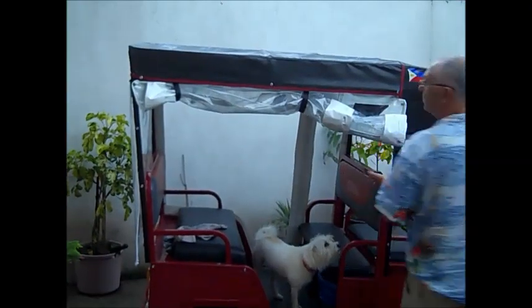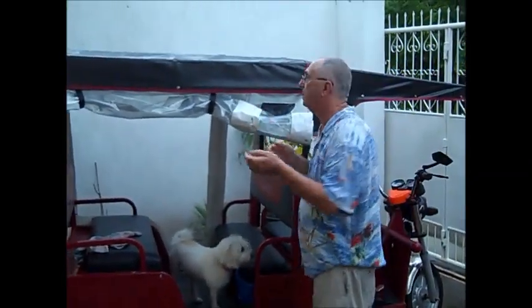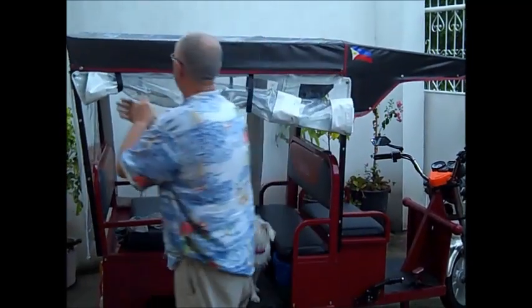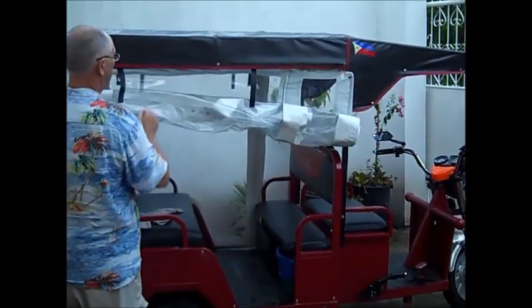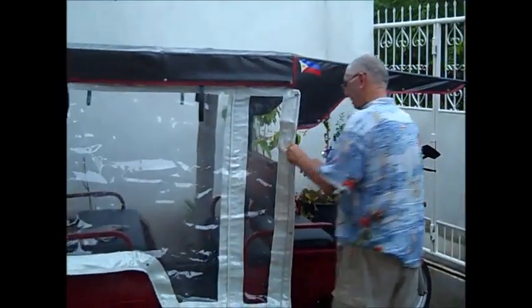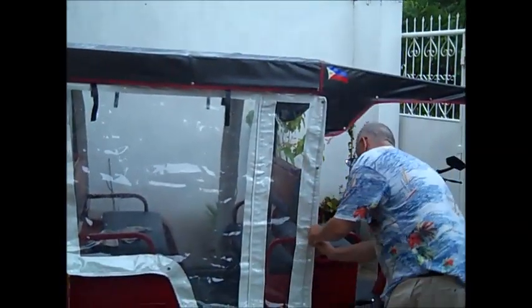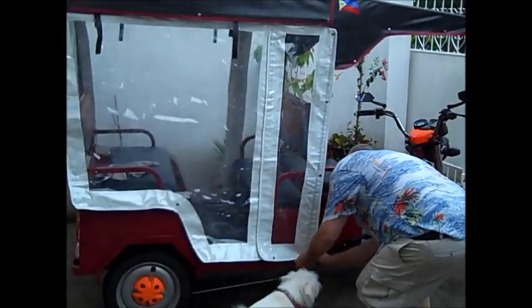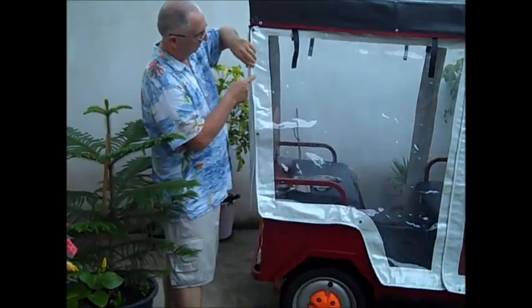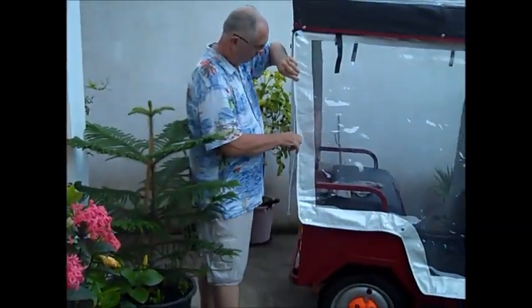Alright, now it's starting to rain — perfect timing! Nice. I love it. I love it. It's a little more — I love it. I'm stuck right here. Awesome.